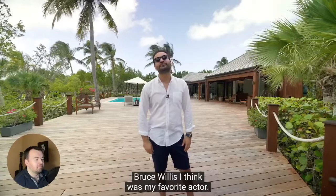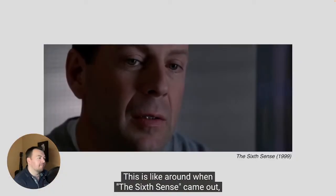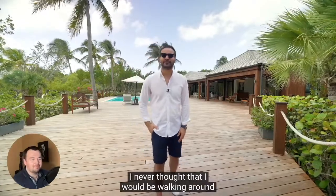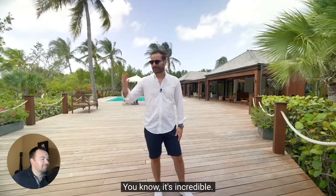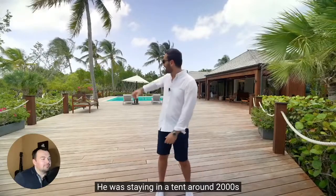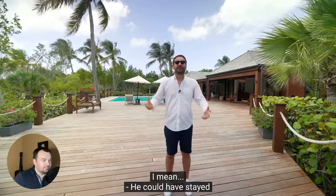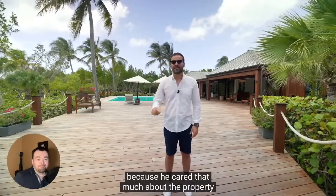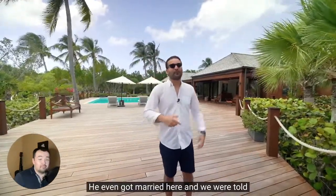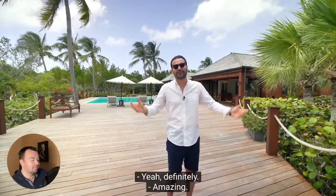When I was a kid, Bruce Willis was my favorite actor. This is around the time I was growing up when he bought this house — around when The Sixth Sense and The Fifth Element came out. I never thought I would be walking around this property — it's incredible. Apparently he was really involved in the development process, staying in a tent around the 2000s watching the construction phase. He could have stayed in a hotel, but he chose to sleep on the beach in a tent because he cared that much about the property. He even got married here, and we were told this house is very near and dear to him.